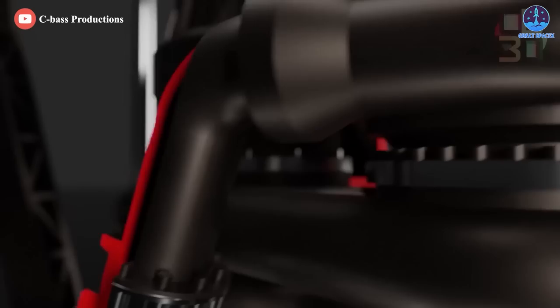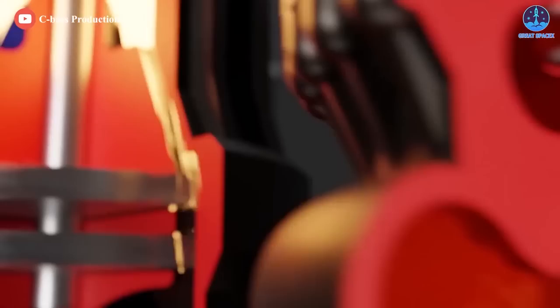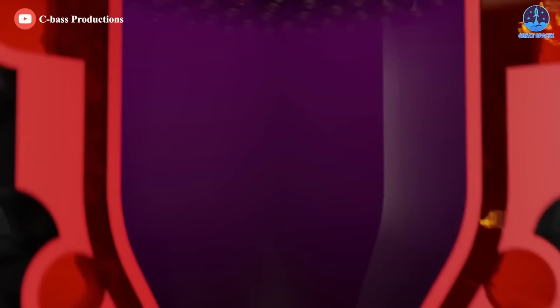Another change made to Raptor-2 to further decrease the engine's mass is the removal of the torch igniters in the main combustion chamber. Instead of relying on redundant torch lighters, the well-mixed hot oxygen gas and hot methane gas act hypergolically under the high temperature and pressure of the main combustion chamber.